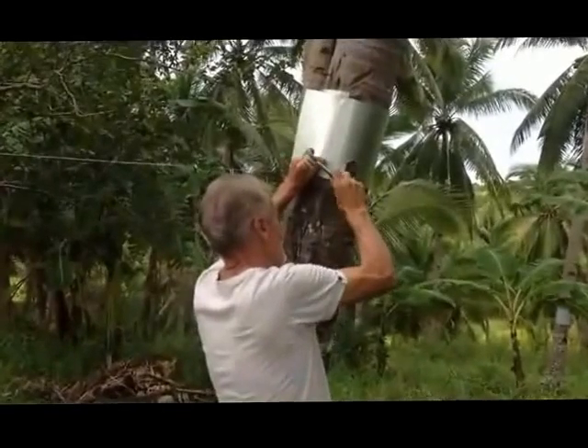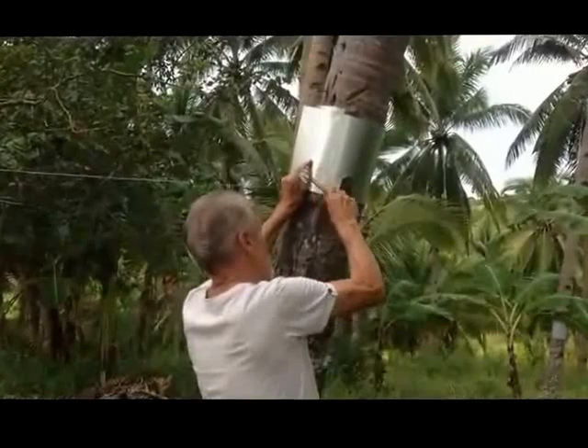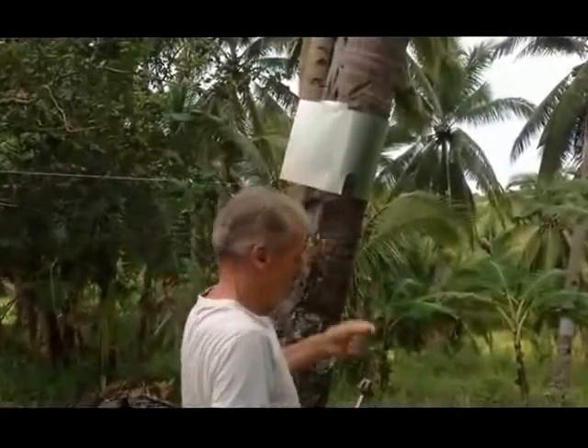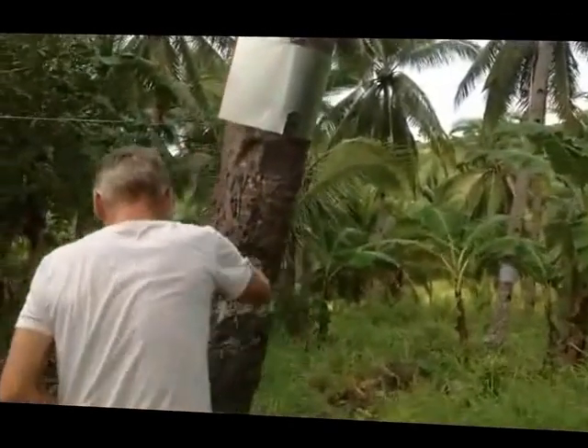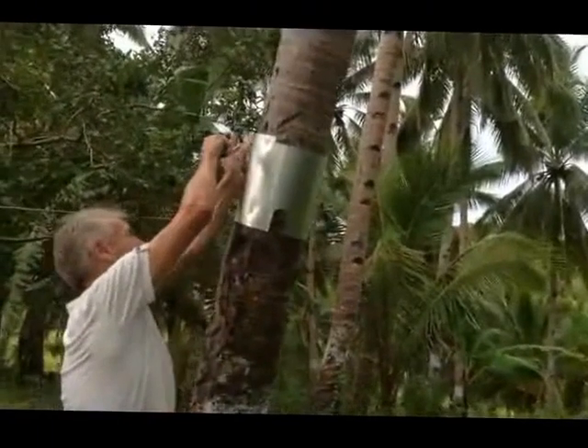There are still a few coconuts that need that — about 20. So you need to do 20. We're not doing 20 today. We're just doing a demo.